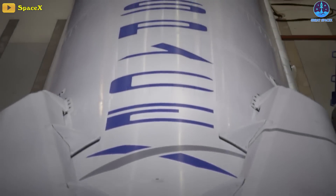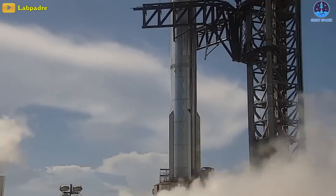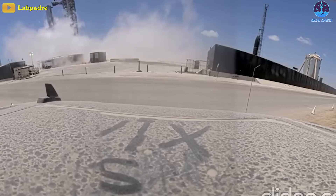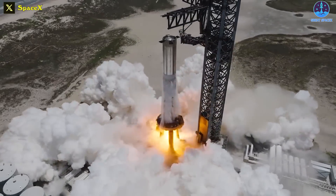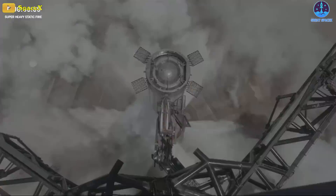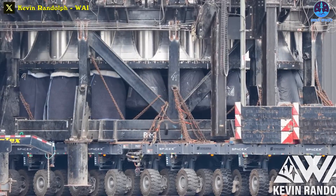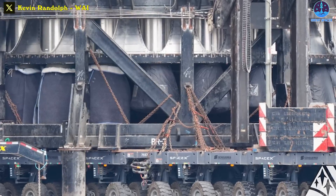The number 9 is a lucky number after all for SpaceX — take Falcon 9, for example. So far, Booster 9 successfully conducted two cryogenic proof tests and a full cryogenic proof test last month. It also completed spin prime and static fire testing, the first time with the new deluge system. Planned for just under 5 seconds, the actual duration was around 2.74 seconds, with 4 engines shutting off prematurely. It's impossible for us to ascertain whether any of them have been replaced, given that all of Booster 9's engines are currently concealed.